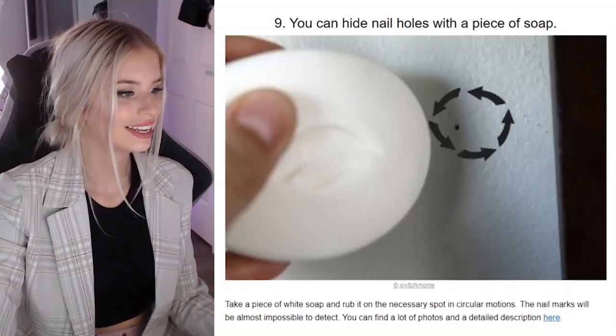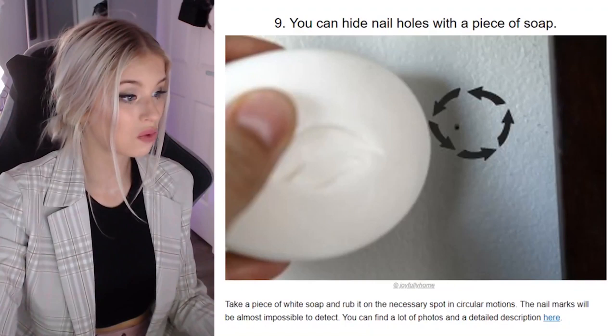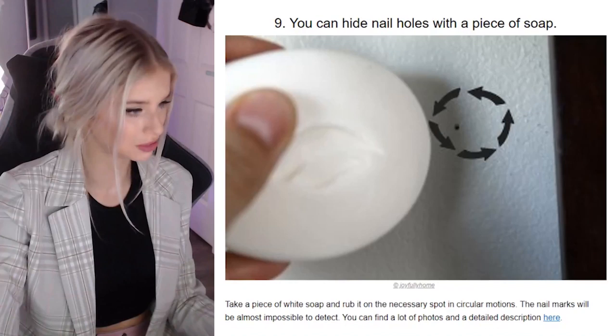You can hide nail holes with a piece of soap. Get out of here, no way! Take a piece of white soap and rub it on the necessary spot in circular motions — the nail mark will be impossible to detect. Are you just gonna have white smeared on the wall then? Oh, he's got a white wall — of course it's gonna work for him. That really did work for him.